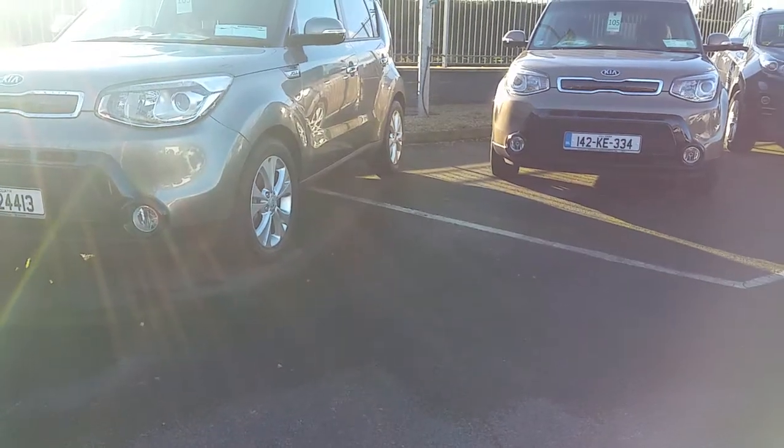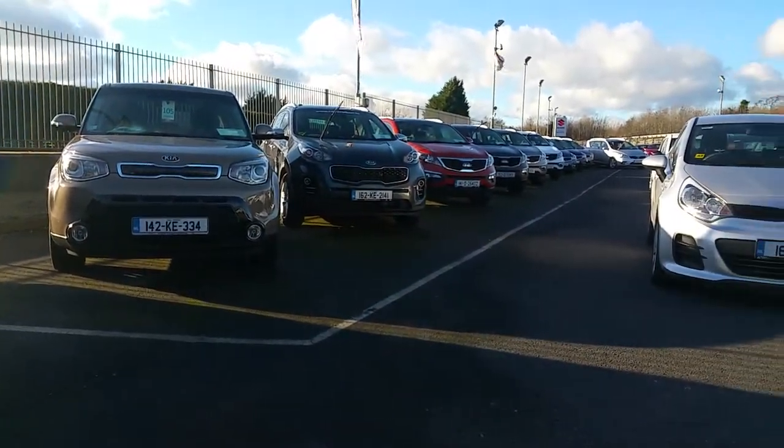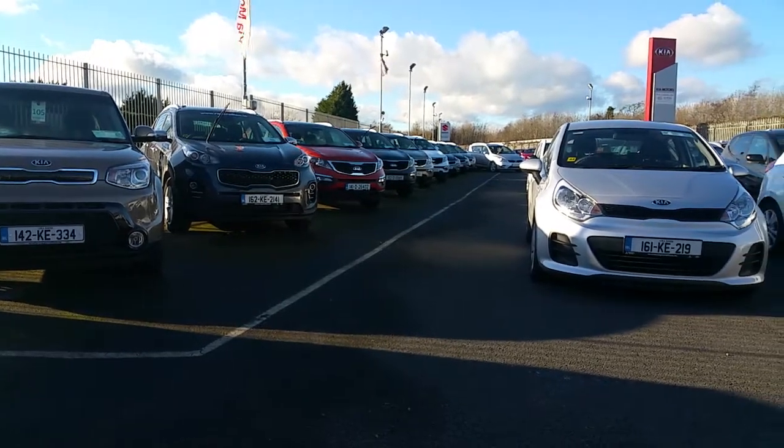We here at Raycroft Motors have a huge range of second-hand cars. Finance can be arranged in a matter of hours — please call for more details.